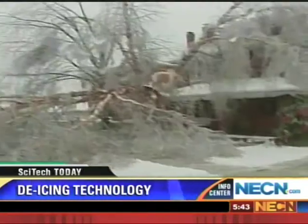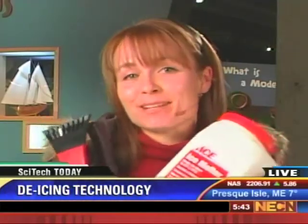Nanotechnology correspondent Corrine Tate joins us live from the Museum of Science in Boston. Corrine, looks like you're bundled up and ready for the next storm. I sure am — I have my scraper and my ice melter all set to go. So tell us a little bit about this coating and how it works.